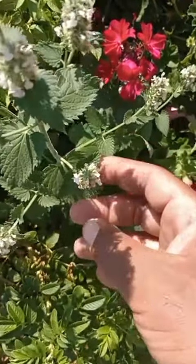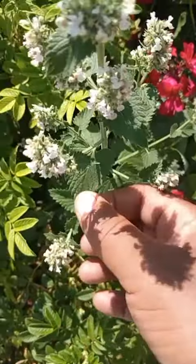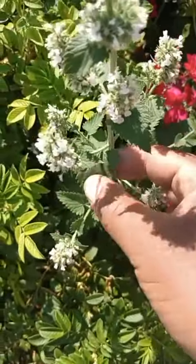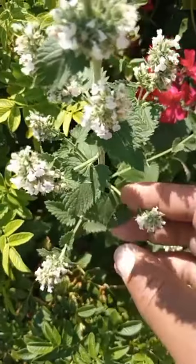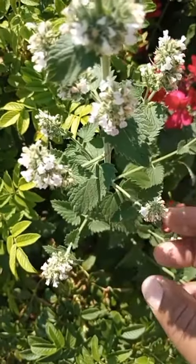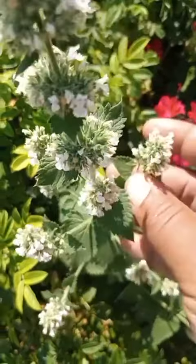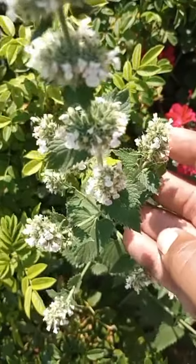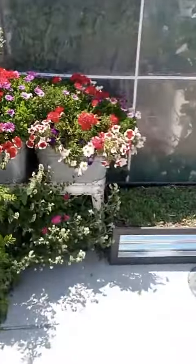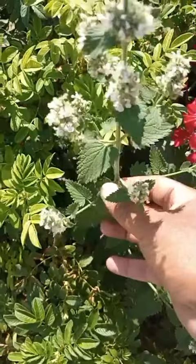Catnip has antifungal properties and antimicrobial properties. If you have problems sleeping, this plant is for you — it's going to help calm you. If you have menstrual cramps, this is the plant that you need to grow in your garden. And again, it's beautiful in the landscape.